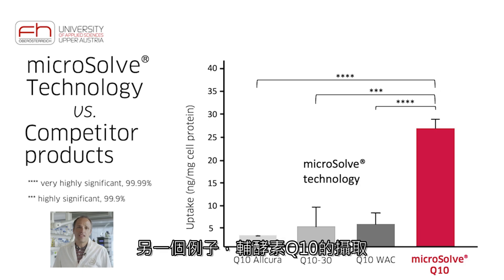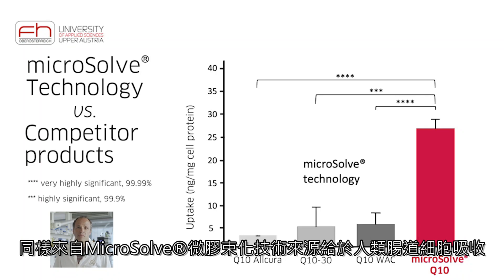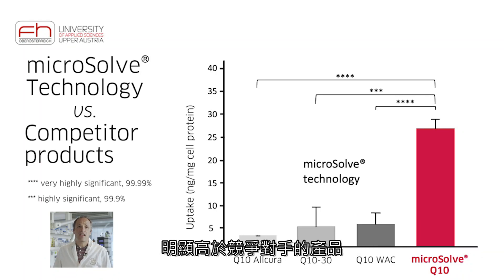As another example, the uptake of the coenzyme Q10 from Microsoft source, again studied in human intestinal cells, is strikingly higher than the one from competitor products.